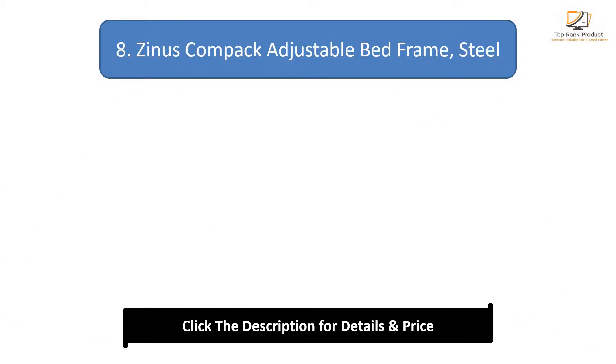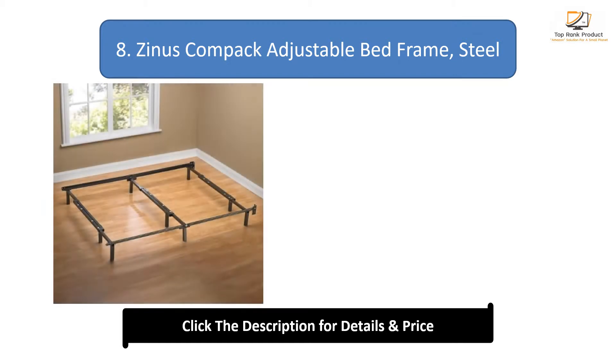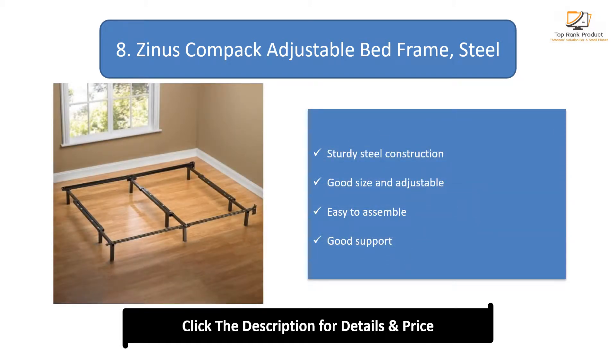Number 8: Zynos Compact Adjustable Bed Frame. Steel. Sturdy steel construction, good size and adjustable, easy to assemble, and good support.